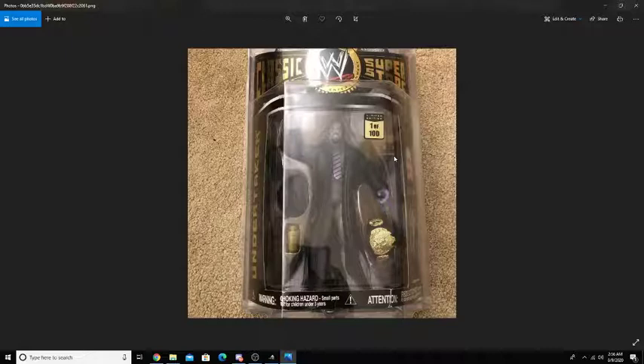Starting off, this is the Jax Classic Sabin Stars 1 of 100 Undertaker figure. He comes with the urn, the title, his hat, and then of course his entrance gear that he wore. It's 1 of 100, so there's only 100 out there, which makes this a really rare figure. Whoever has this figure in their collection is definitely lucky, because I would kill to have this in my collection. Such a cool figure.